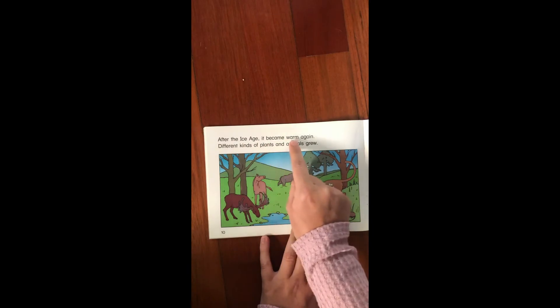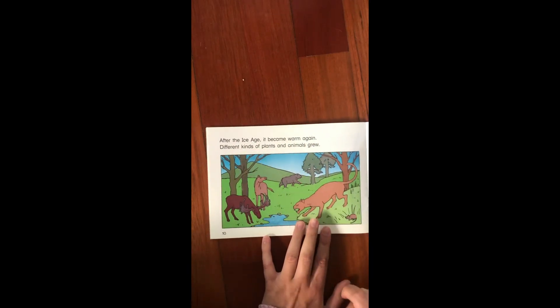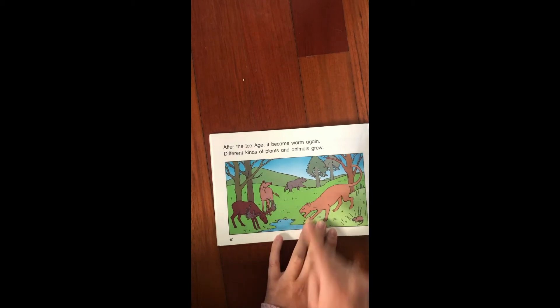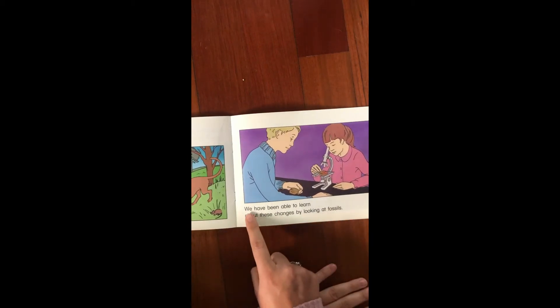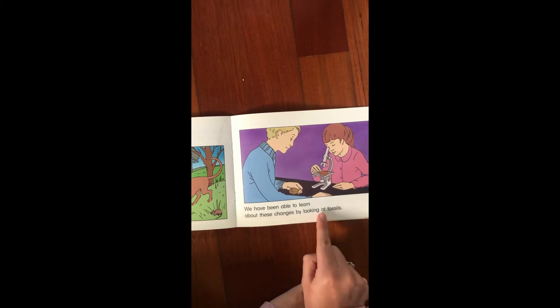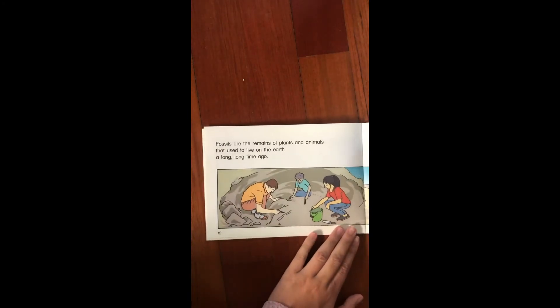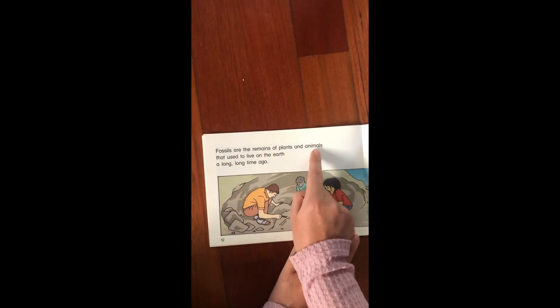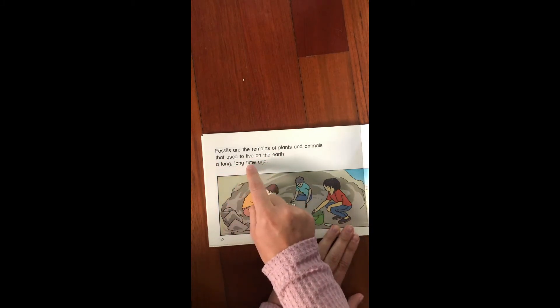After the ice age it became warm again. Different kinds of plants and animals grew. You see here we have a moose and a horse so new animals and plants like trees are growing.